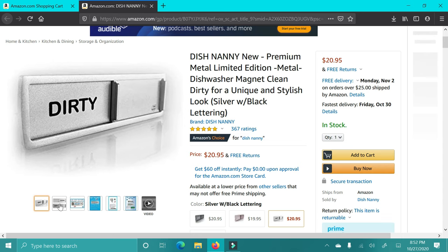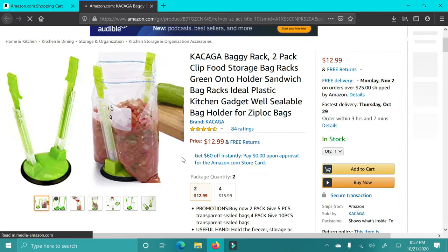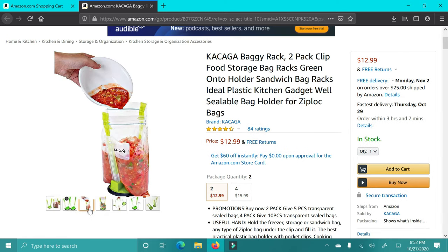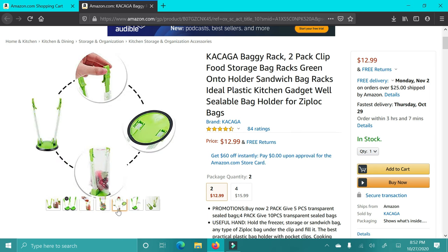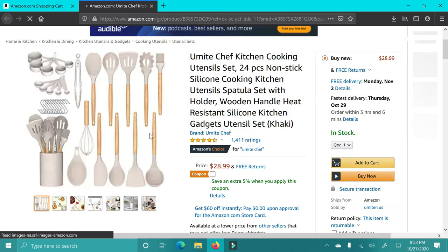These little magnets for your dishwasher are great for literally anyone — apartment, home, whatever. You just click it over when the dishwasher is dirty or clean, so whoever comes home doesn't have to ask or guess. The next item is really good for people who do batch cooking or have a lot of leftovers — it literally holds your Ziploc bag but comes in so handy for freezer meals or bulk cooking so you don't spill everything.